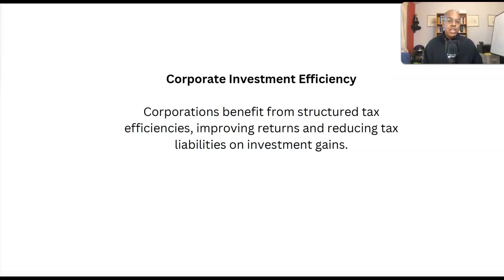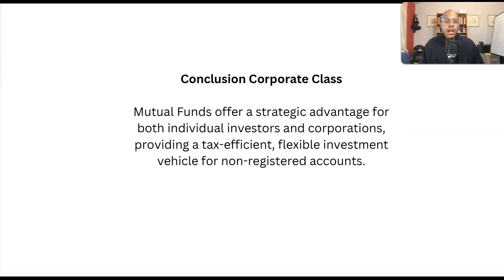Another use case: if you have a corporation and investments within your corporation — again, a non-registered account — you can take advantage of corporate class as a corporate entity with investments. So we have people who've maxed out RSPs and TFSAs — generally higher net worth clients — we have business owners who aren't taking a salary and therefore don't have RSP contribution room, so they invest in a non-registered account anyway. Or you have investments held inside your corporation. All of these situations allow for tax efficiency through corporate class.